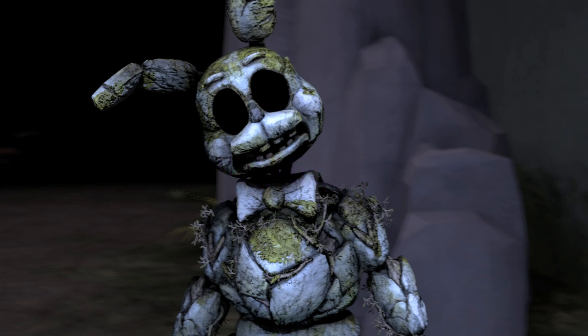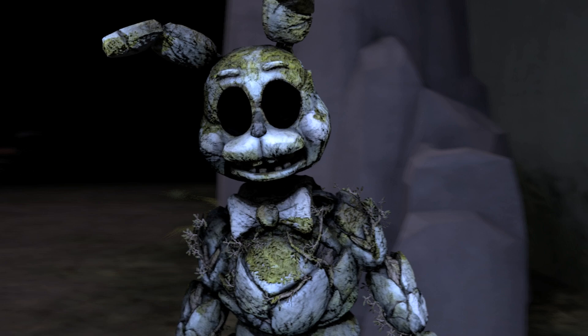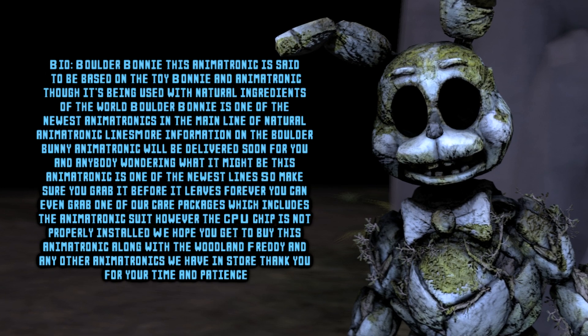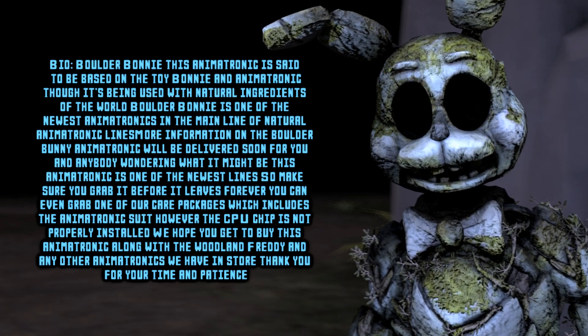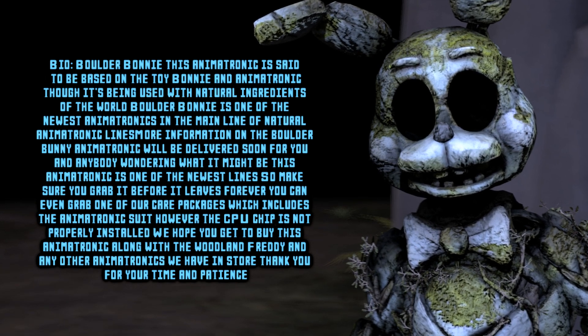Boulder Bonnie. You're lit! Bio: Boulder Bonnie — this animatronic is said to be based on the Toy Bonnie animatronic, though it's been made with natural ingredients of the world. Boulder Bonnie is one of the newest animatronics in the main line of natural animatronic lines.